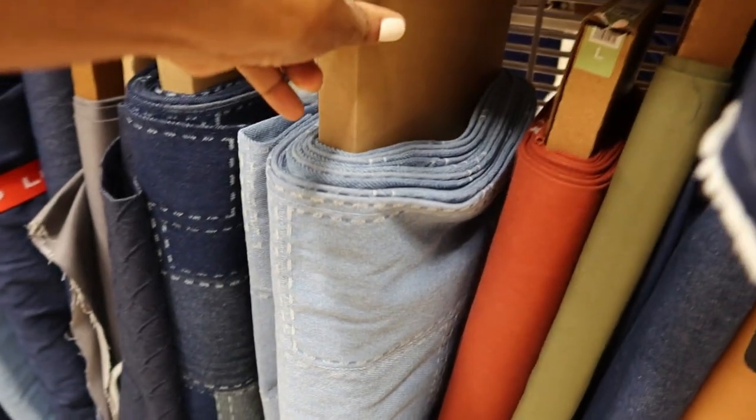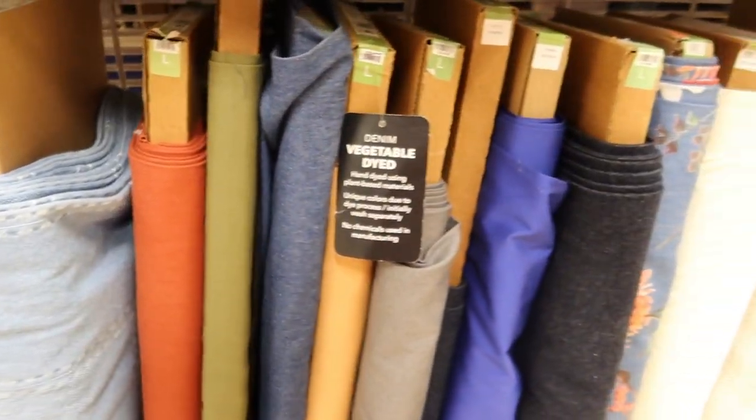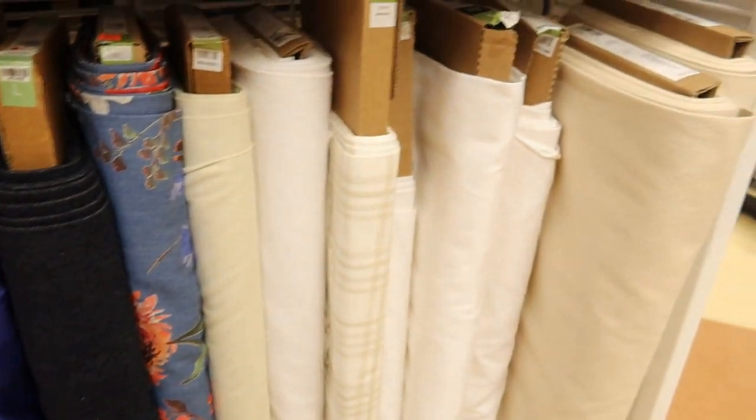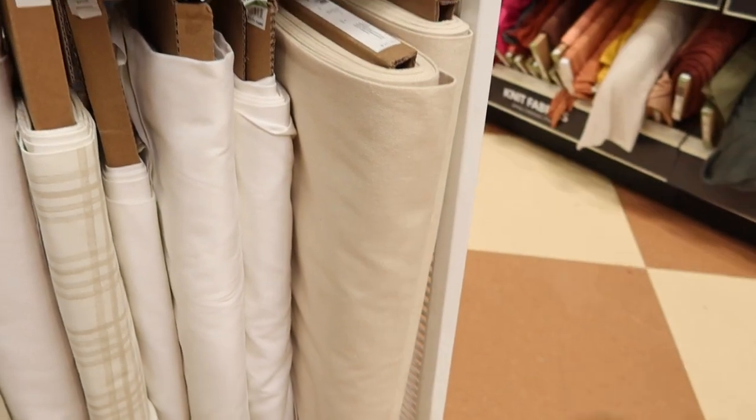And then you have your colored denim — the orange and the olive colored denim, which is really nice. And then this here is also denim, which I have made a skirt out of that.